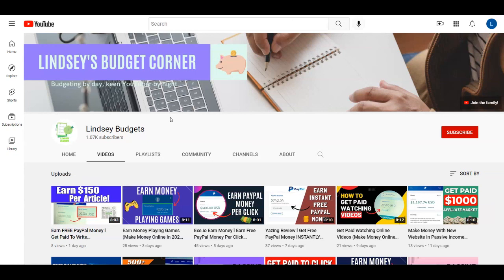With that said, guys, this is it for today's video. I really hope that you liked it. If you did, give it a thumbs up, comment down below, and don't forget to subscribe to my channel Lindsay Budgets with notifications on. Thank you for watching, and I'm going to see you in the next tutorial with another video on how to make money online.